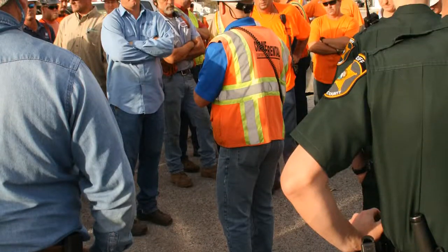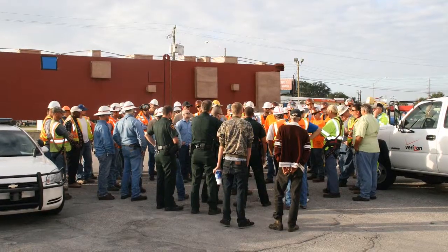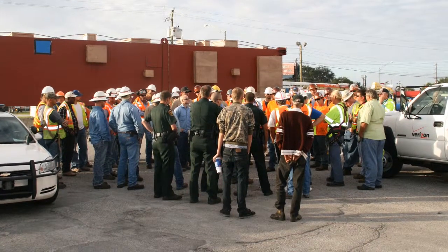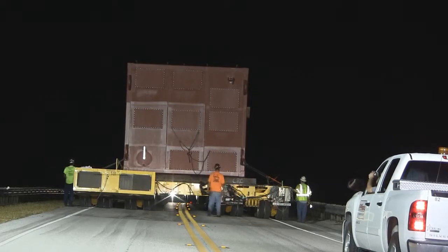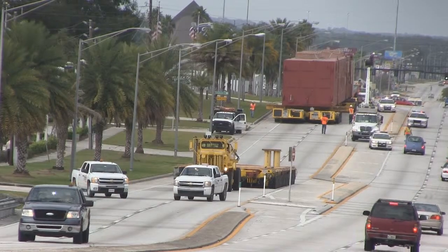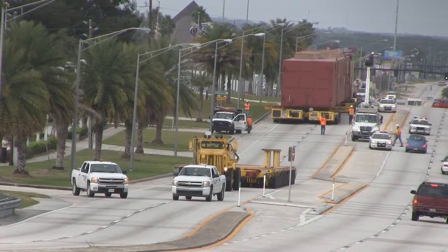Before any traveling was done, a safety meeting was conducted with 64 people involved with the move. This included local and state police, utility companies, and Crane Rental employees. Before and after the crossing, the bridge was inspected by Richardson Engineering to ensure the safety and structural integrity of the bridge. Having the option of different ideal trailer configurations for different portions of the shipping corridor made this move unique.